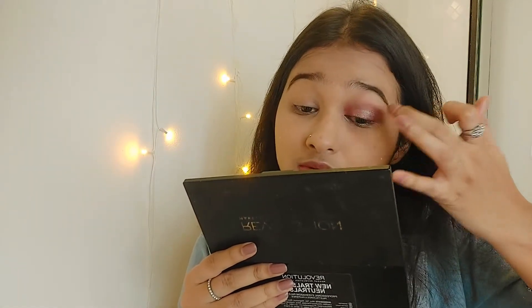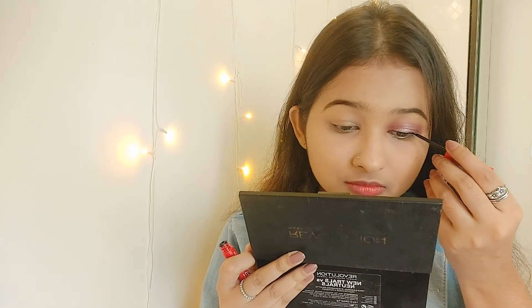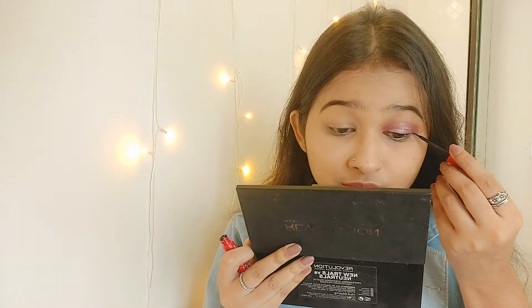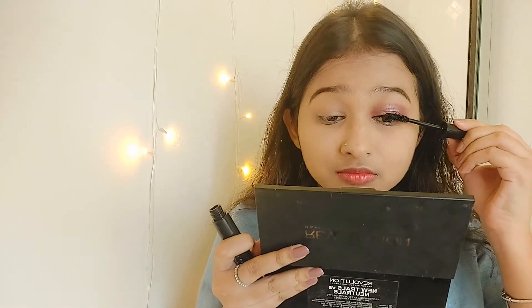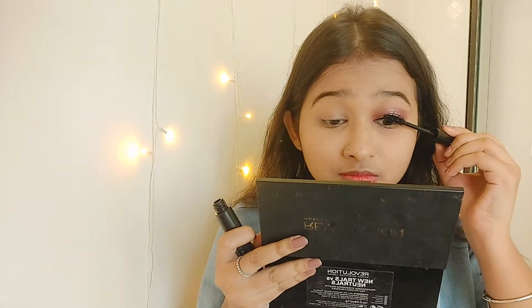After the eyeshadow I'm applying a glitter — I'm using a champagne color. Here's a tip: if you're wearing any Indian outfit, go with gold glitter; if you're wearing a Western outfit, go with champagne or silver — it looks very nice even in the daytime. After that I applied a very thin eyeliner.